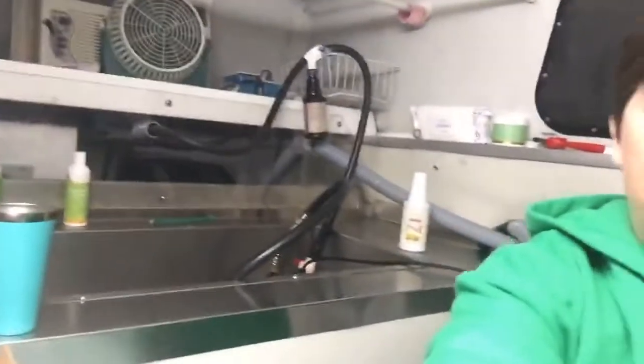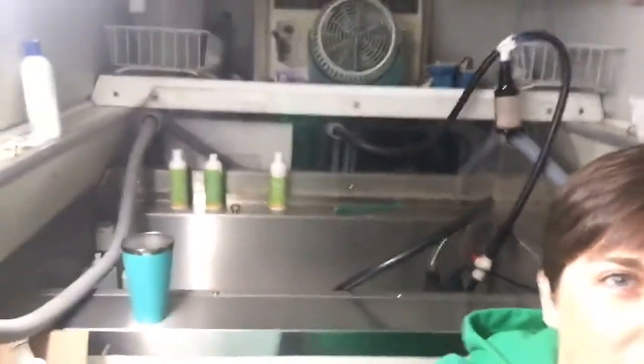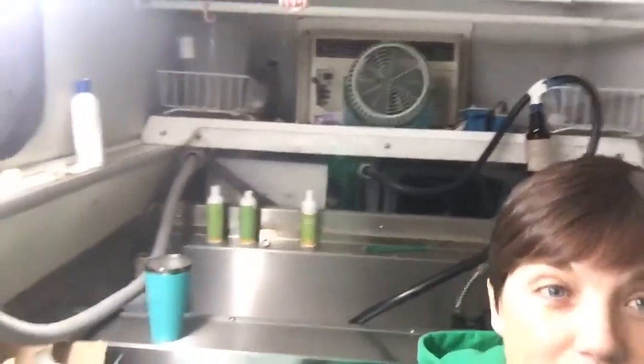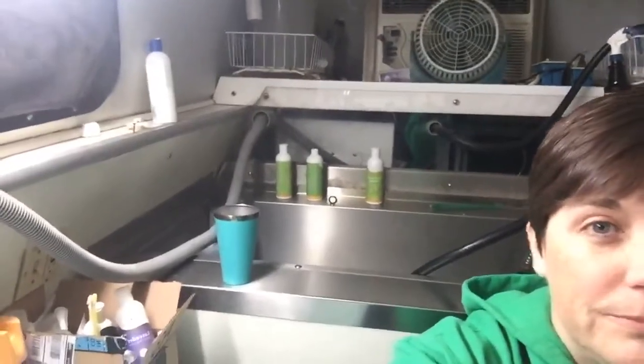So we'll take you on the big tour. There's the pump, there's my shampoo, and my fan and my air conditioning. There's my conditioner in another container. There's a window, there's my door, there's the floor — and that pretty much is where all my grooming supplies are.